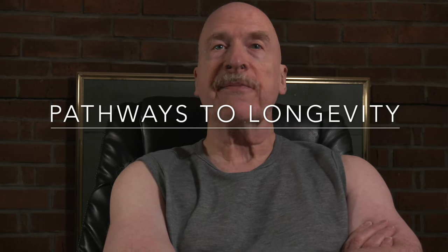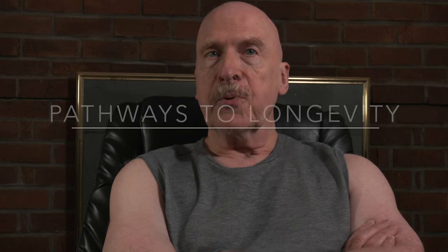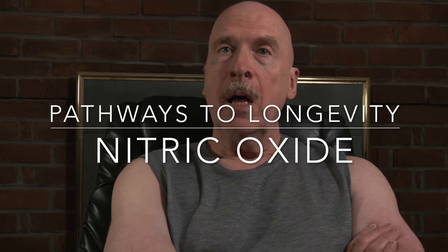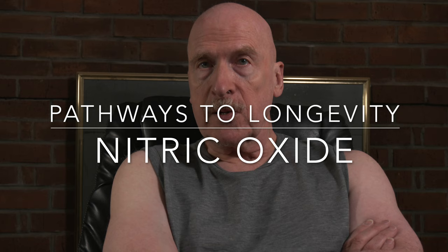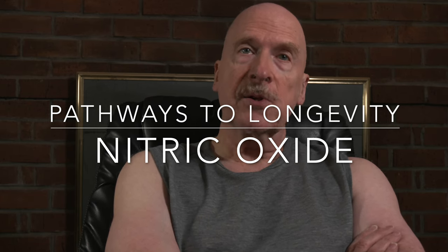Hello, I'm Nils. In this video, I'll be talking about nitric oxide, an important compound that's produced naturally in the human body which declines during aging, how to easily and inexpensively test our levels, and several ways of restoring nitric oxide to youthful levels.